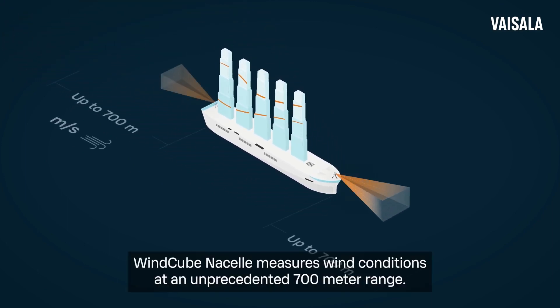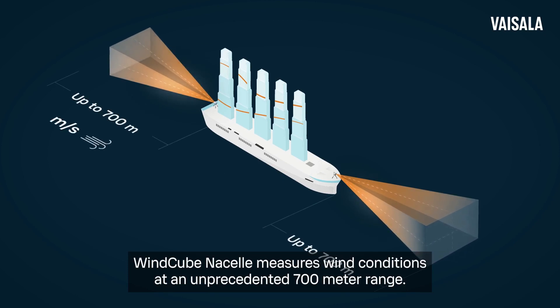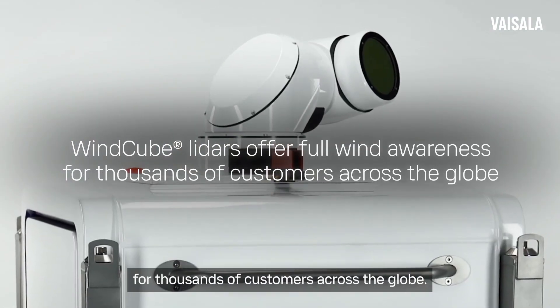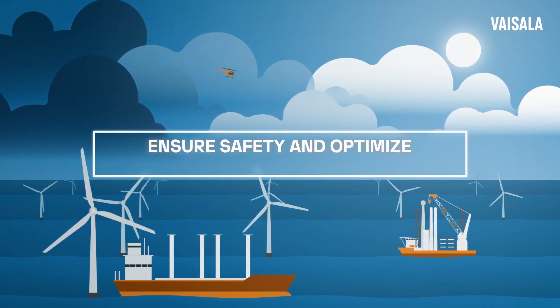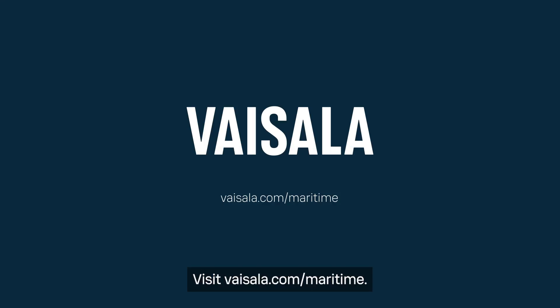WindCube Nacelle measures wind conditions at an unprecedented 700-meter range. WindCube is the iconic and trusted gold standard, offering full awareness of current and upcoming wind conditions for thousands of customers across the globe. Learn more about how to ensure safety and optimize onshore and offshore operations with Total Wind Awareness. Visit Visillo.com/maritime.